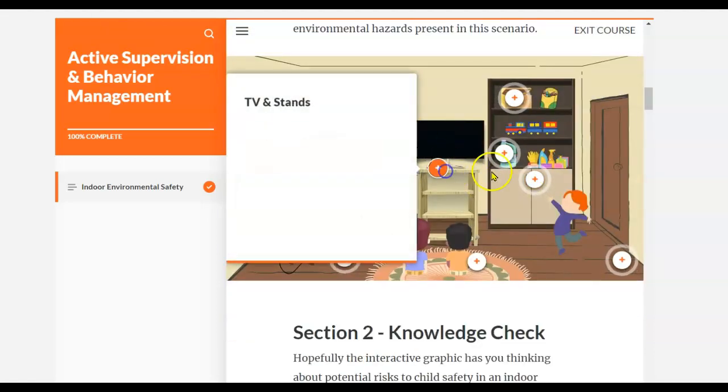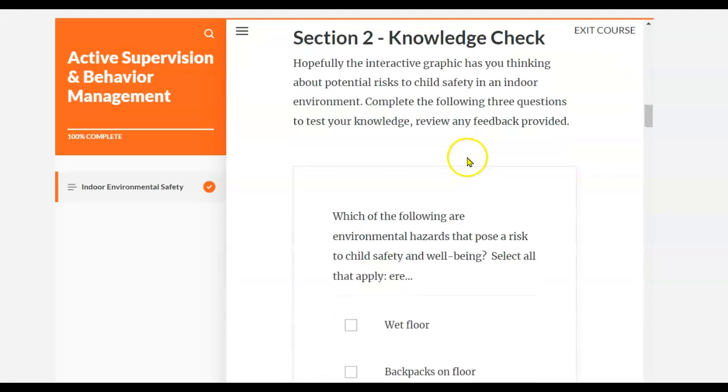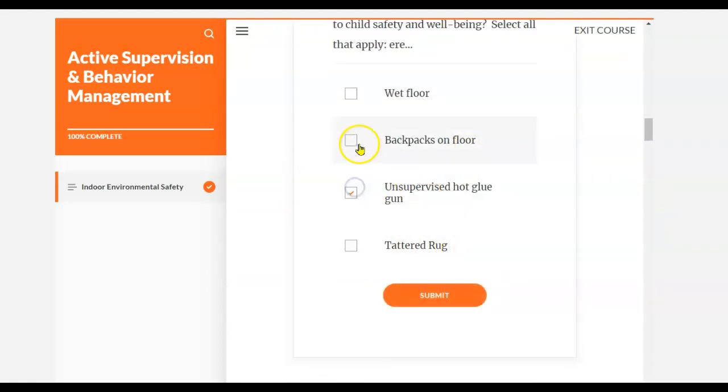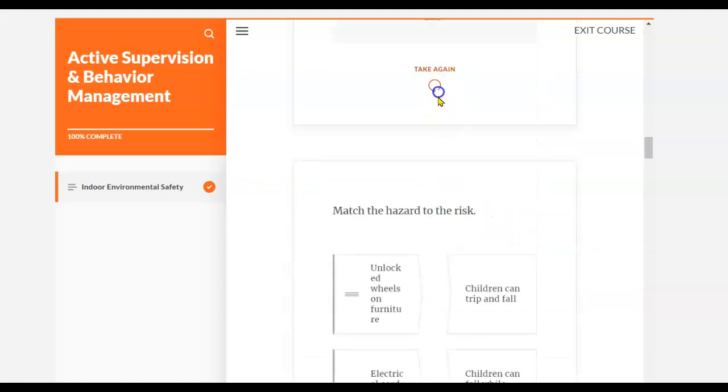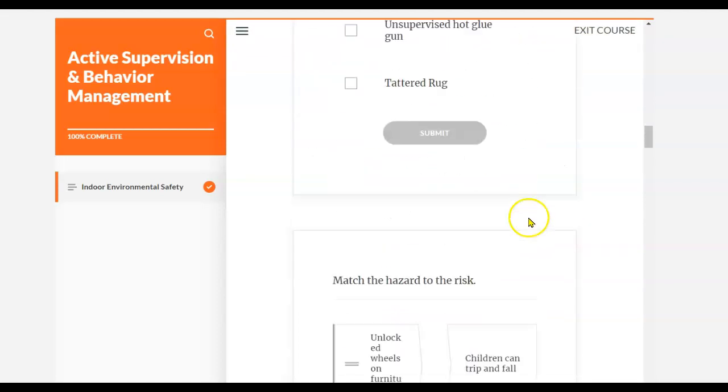After you've completed looking through the interactive piece, you can come down and complete a knowledge check. Again, we're going to give you a lot of feedback and you're allowed to take them again and again so that you understand the material.